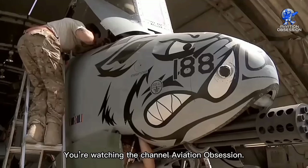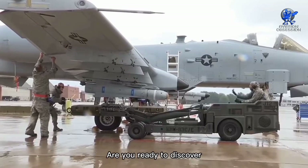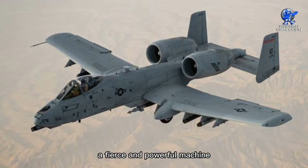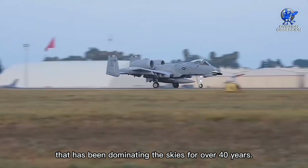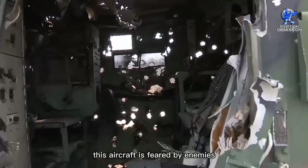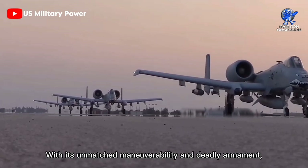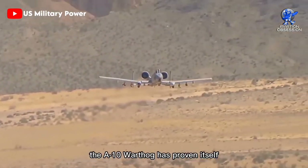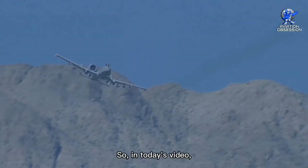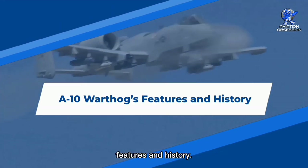Greetings, everyone. You're watching the channel Aviation Obsession. Are you ready to discover the true legend of fighter aircraft? Meet the A-10 Warthog, a fierce and powerful machine that has been dominating the skies for over 40 years. Known as the Tank Killer, this aircraft is feared by enemies and respected by allies. With its unmatched maneuverability and deadly armament, the A-10 Warthog has proven itself in countless battles and conflicts. In today's video, we are going to talk about the A-10 Warthog's features and history.